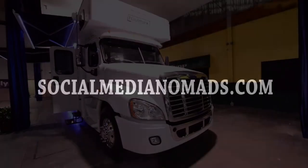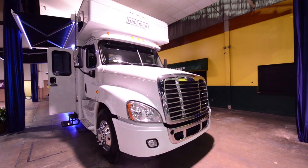To see more RVs and RV-related products, be sure to check out socialmedianomads.com. Hey everybody, Chris here from Chris Travels.